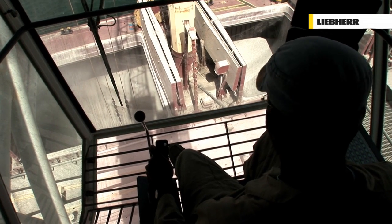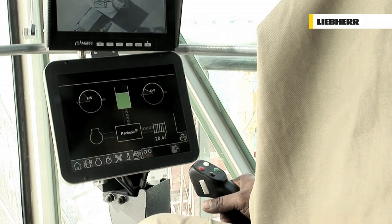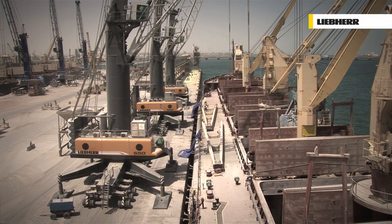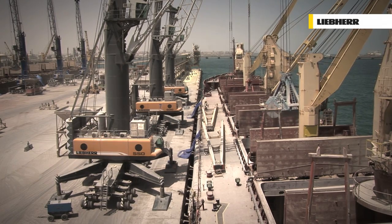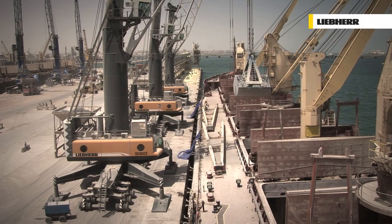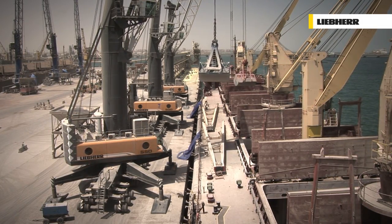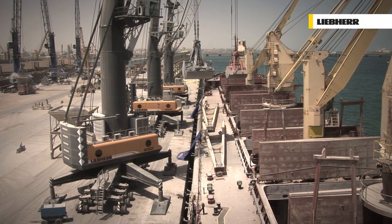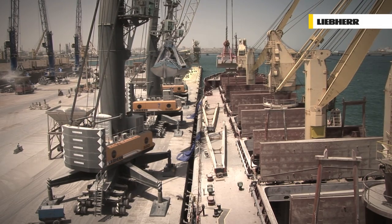Besides the well-known environmental advantages of hybrid drives, the benefit of the Liebherr Pactronic is increased handling performance. Hoisting power is doubled, resulting in improved hoisting and lowering with up to 100% higher speeds. In terms of bulk turnover capacity, that means performance of up to 2,000 tonnes per hour — a plus of 30% compared to a conventional machine with equal power rating.